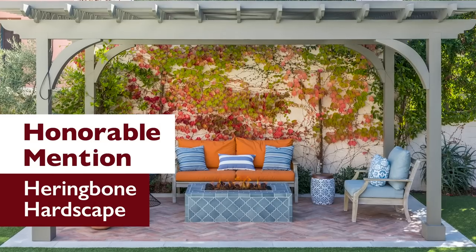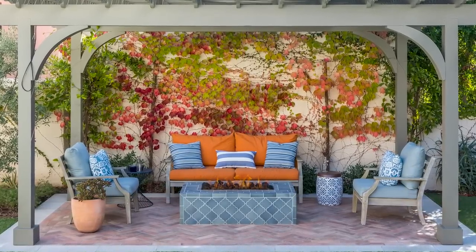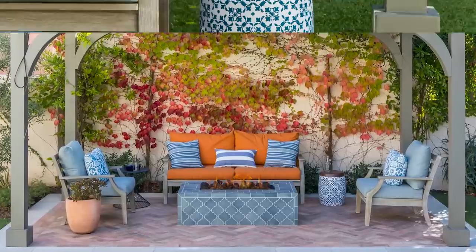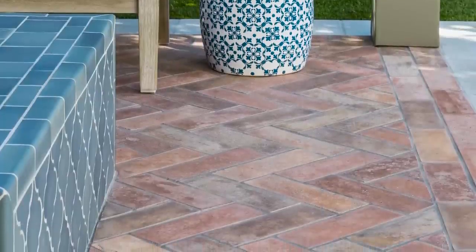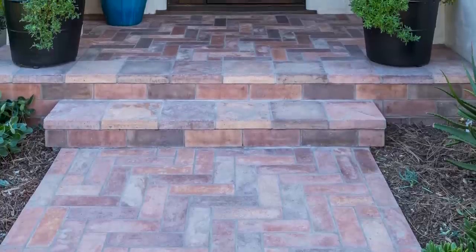Honorable Mention Number 2: Herringbone Heart Scape. This beautiful project located in Glendale, California was designed by June Scott. A herringbone pattern was created using 4x12-inch Arteo concrete tiles covering the backyard sun deck as well as the home's front walkway and entry stairs.